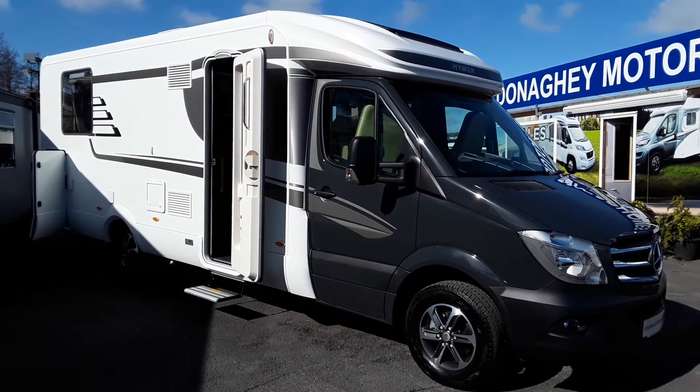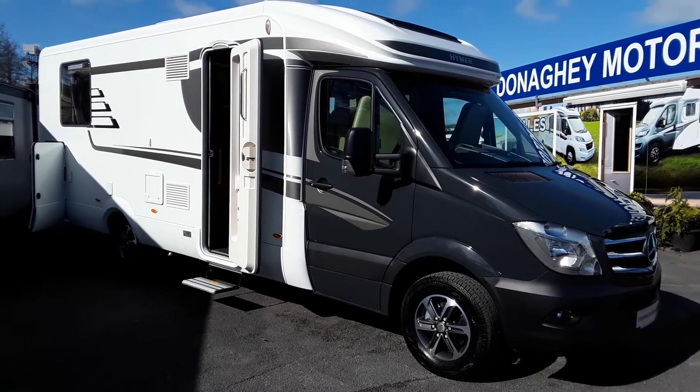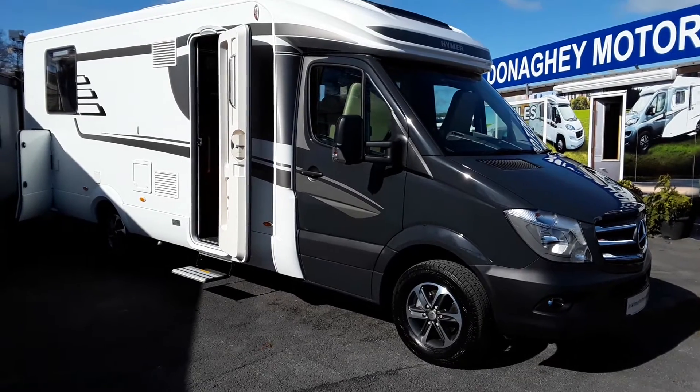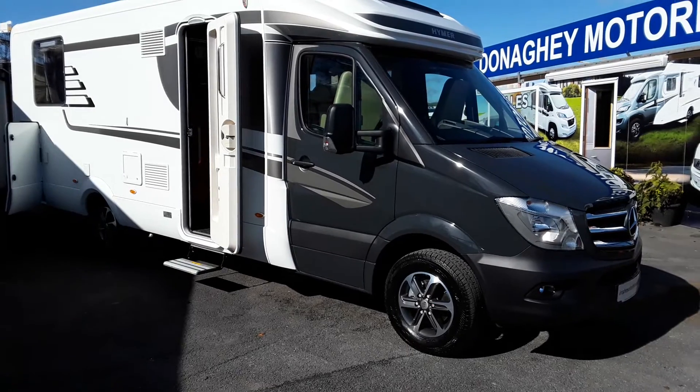Introducing the new Hymer MLT 630, just come into stock today. As you can see, this model has the grey cab and the white back. It has the new Hymer alloy wheels which are very nice.